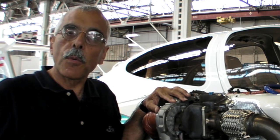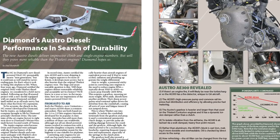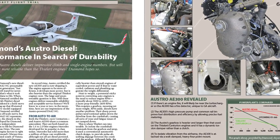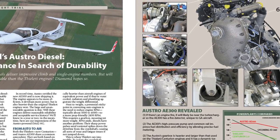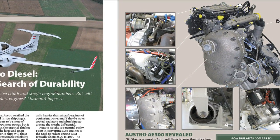This is Paul Bertorelli reporting for AvWeb and Aviation Consumer. Thanks for watching. For a detailed economic analysis of the Austro engines, see the October 2009 issue of Aviation Consumer at AviationConsumer.com.